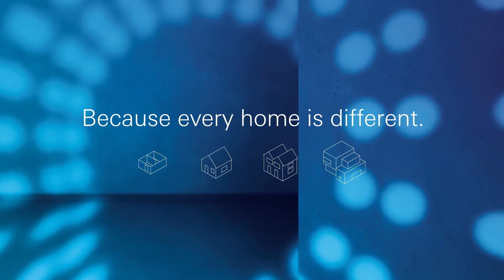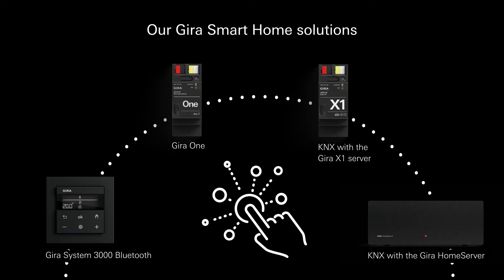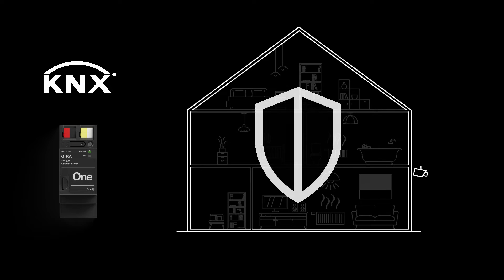Because every home is different, smart home solutions with GEAR-A1. Are the convenience and versatility of a smart home high on the wishlist? Recommend the powerful GEAR-A1 smart home system, based on the worldwide tamper-proof KNX secure standard.